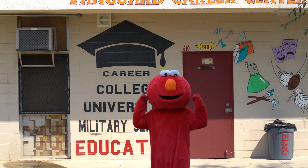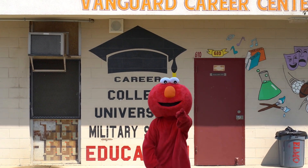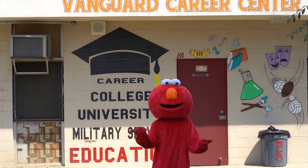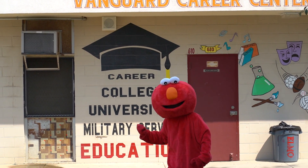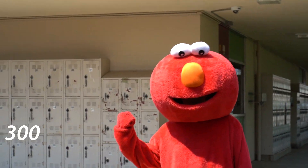Over here is the Career Center — it's really cool. If you want to go to college and need information, come here; they are super helpful. Also, you can get your books over here, which is super convenient. That's the 300 building — as in 300.